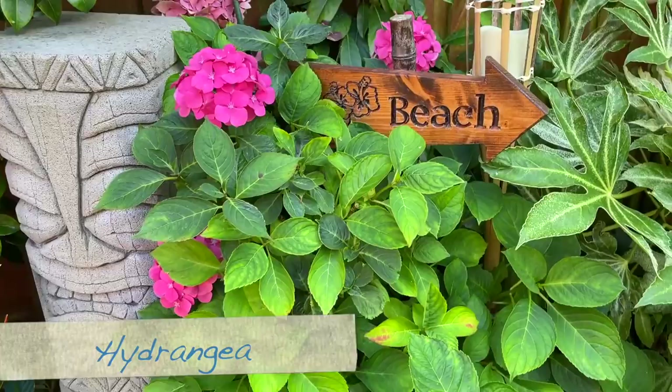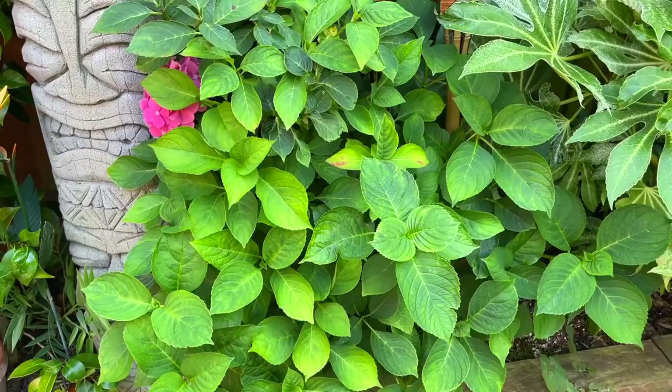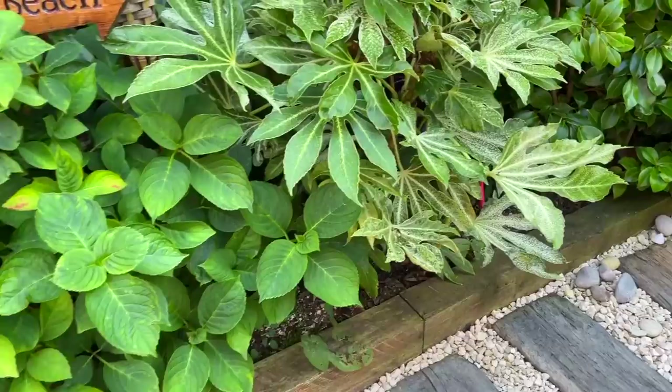I've also got my standard hydrangeas, which to be honest haven't really done very well this year. They were fine last year and the year before, but this year they haven't produced many flowers. I think I need to fertilize them — this one's looking a little bit yellow. We've had such a rubbish spring and summer this year that I haven't really fertilized the plants as often as I should have, so that's my fault.